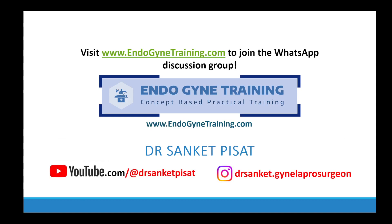Hello everyone, this is Dr. Sanket Pisaat, and today we are going to be discussing the answers to quiz number 3 posted in the Endo-Gynae Training Group.